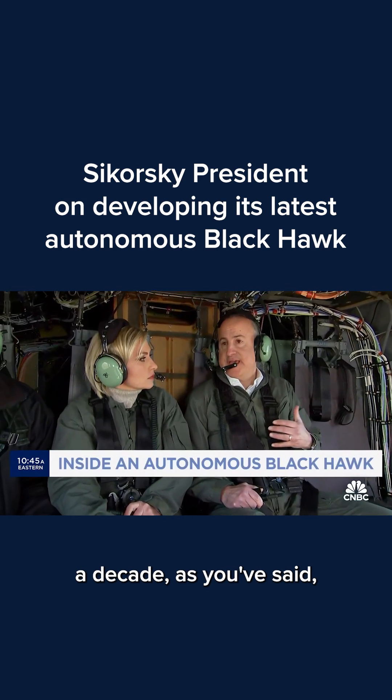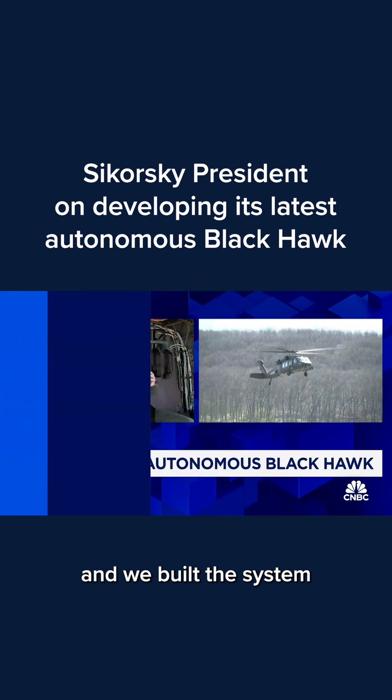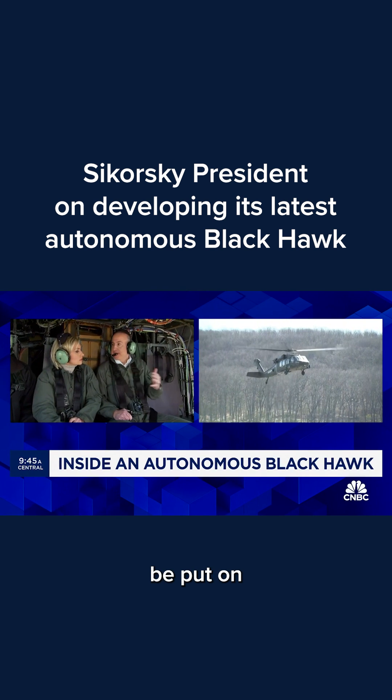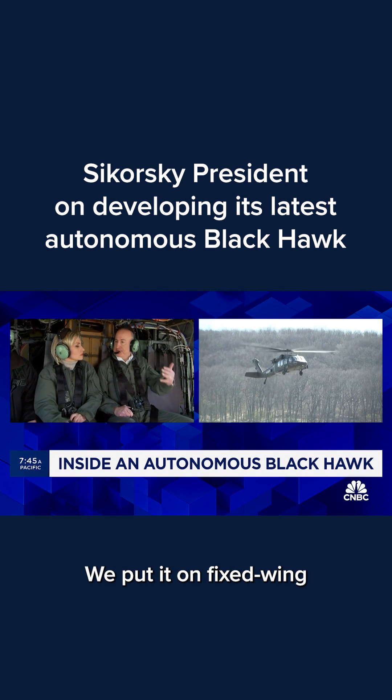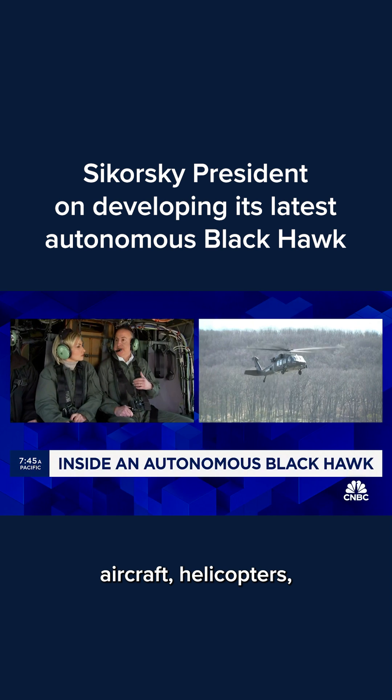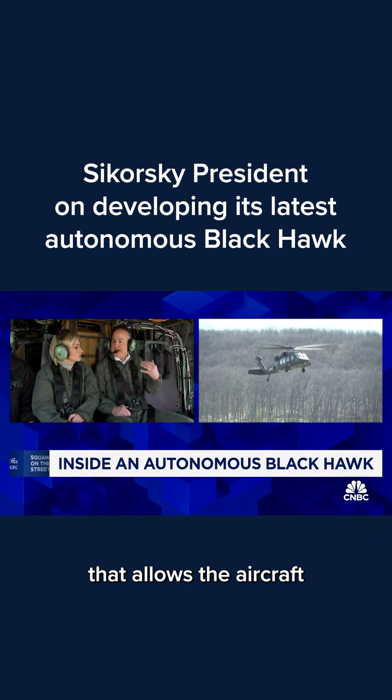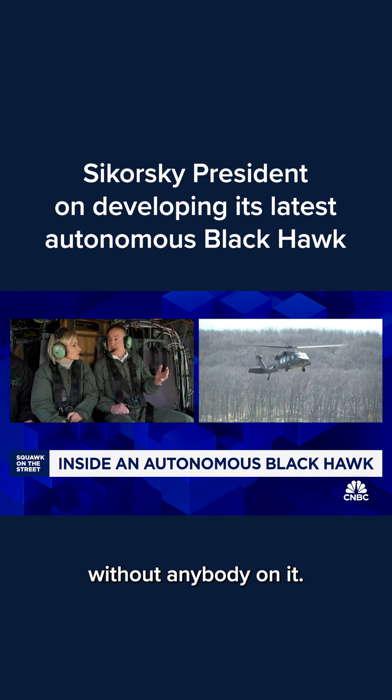We've been working this over a decade, and we've built a system that's really platform agnostic, meaning it can be put on any kind of aircraft. We've put it on fixed-wing aircraft and helicopters, and it's a capability that allows the aircraft to either fly without anybody on it.